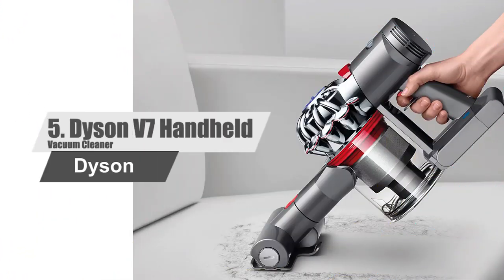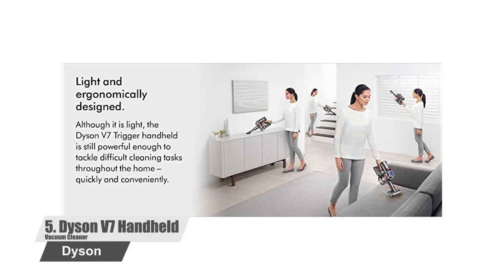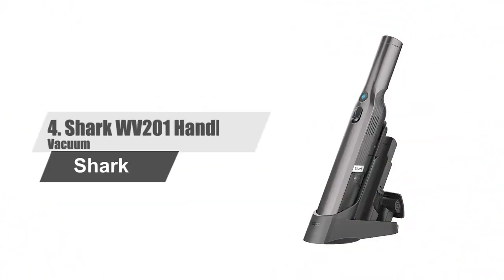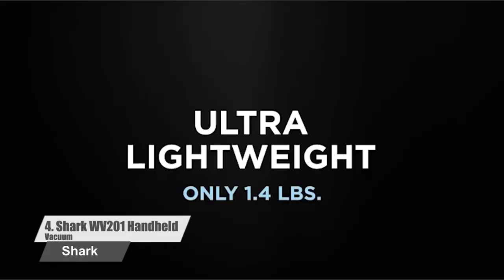Number 5: Dyson V7 Handheld Vacuum Cleaner. The unit features a mini motorized tool, crevice tool, and combination tool, which are used to deliver flawless cleaning. Despite its powerful performance, the vacuum cleaner doesn't weigh too much, which makes using this machine a fun task. The vacuum cleaner features a hygienic dirt ejector, which allows you to clean and empty the dirt collection bin in an effortless manner. The unit features a powerful motor which runs for half an hour straight and cleans all sorts of floors efficiently.